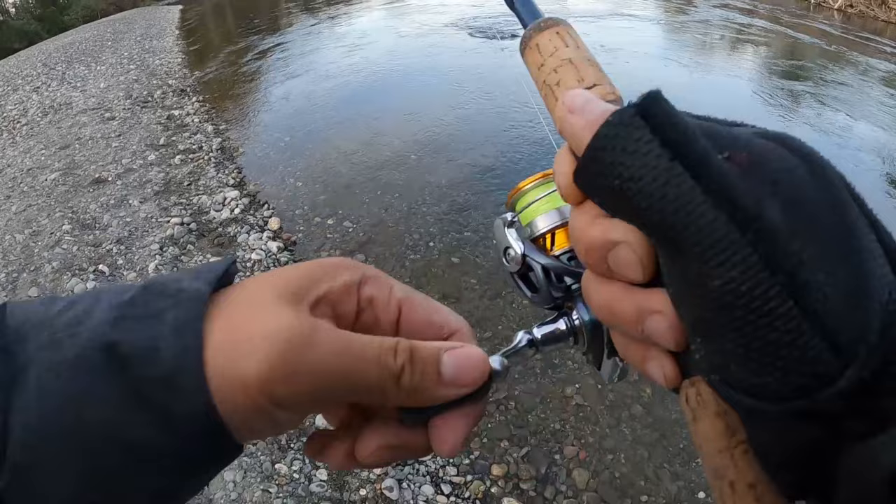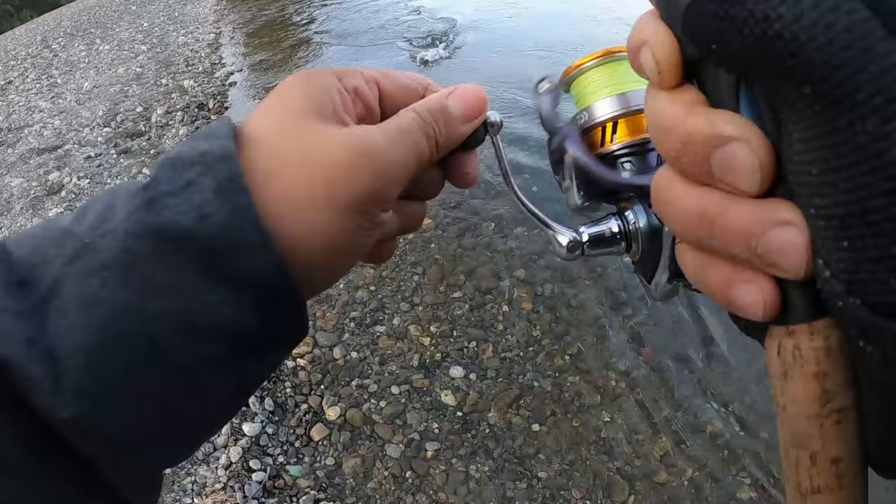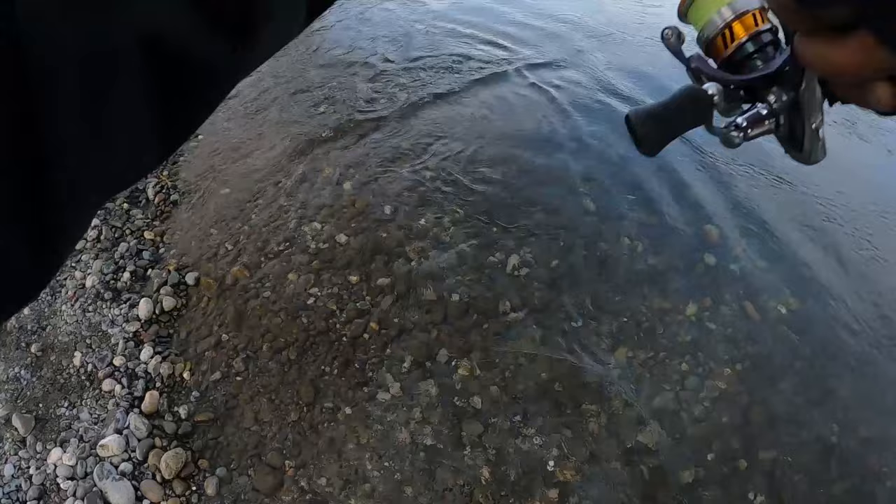When it's unpressured, this is great. A small one though. There's a fish. A little fish.